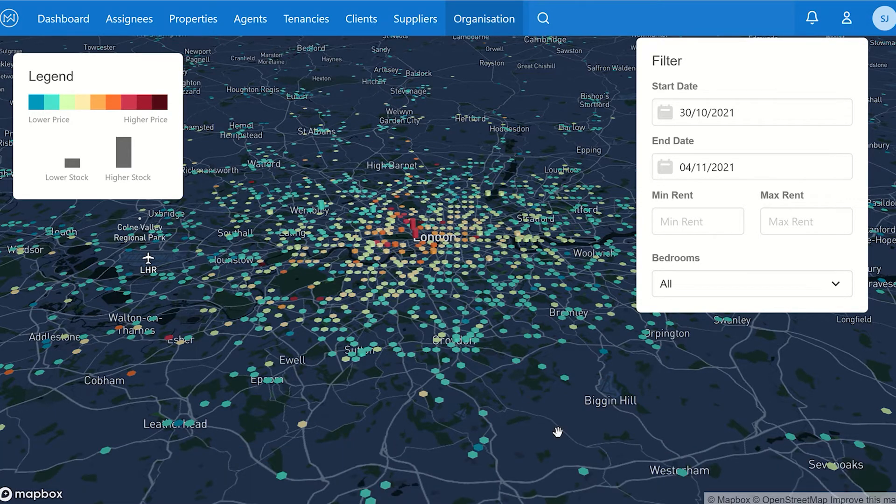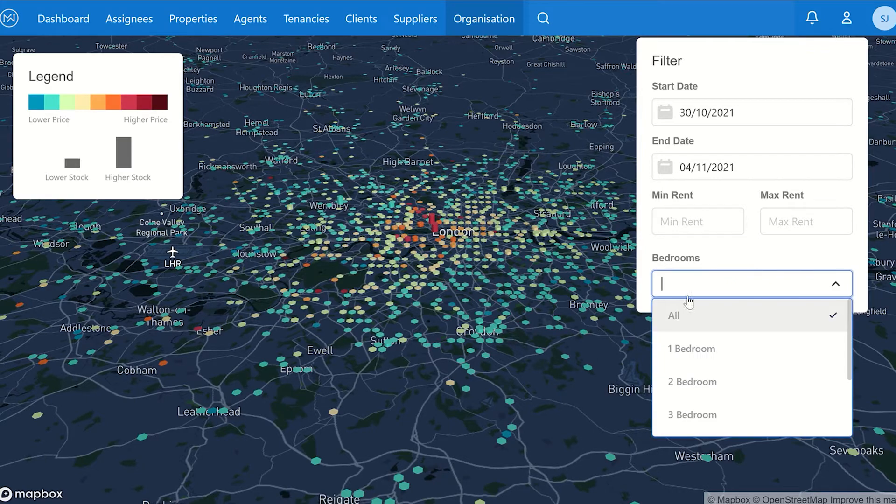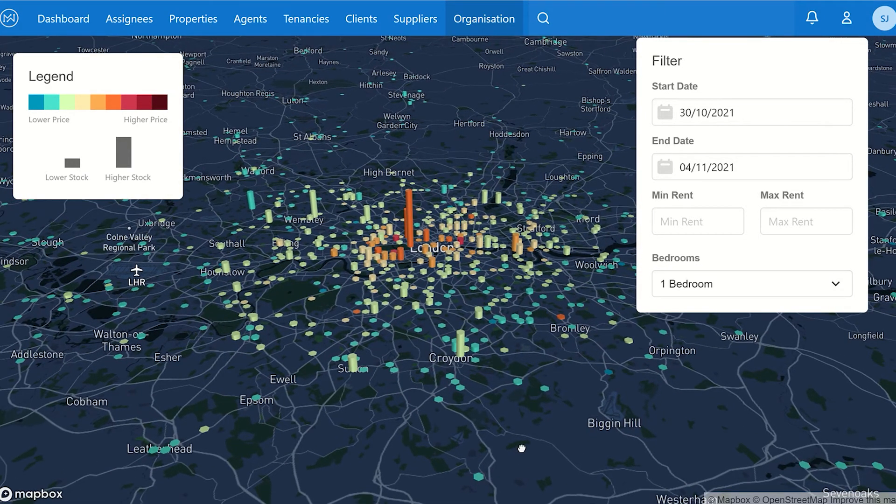So today is the fourth and what we've done is gone back until last Saturday to see roughly what's come on over the last week. This covers all properties, so let's filter by property size and have a look at one-bedroom properties.